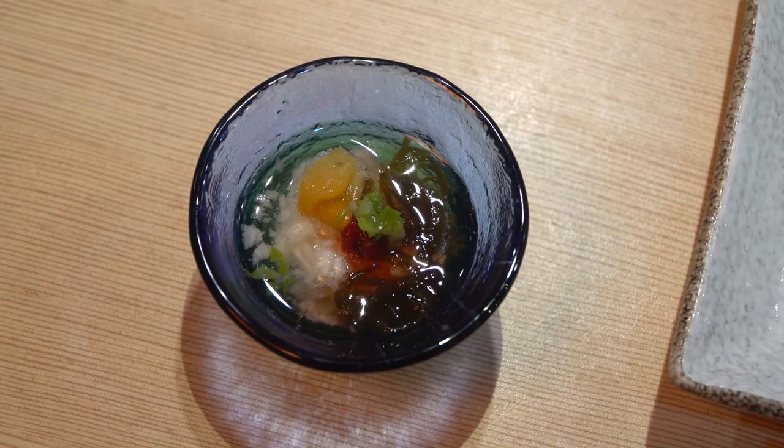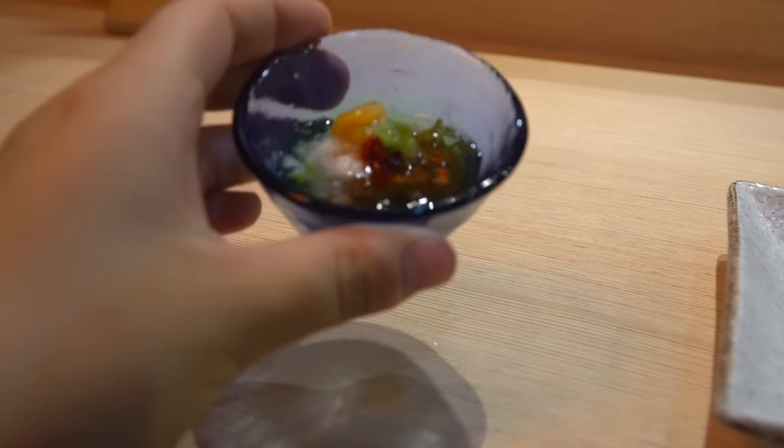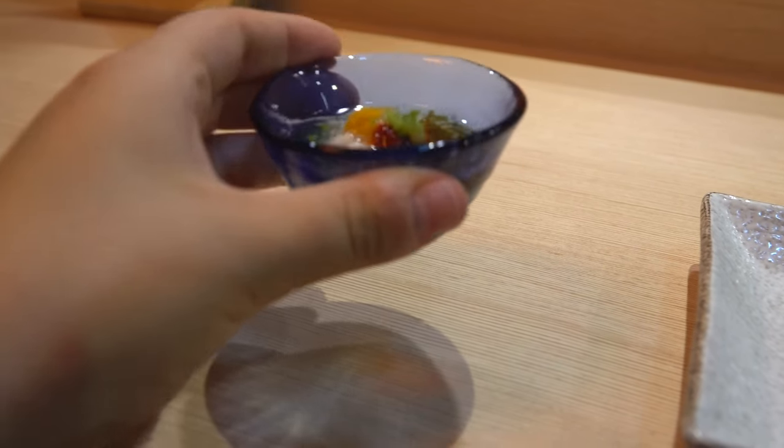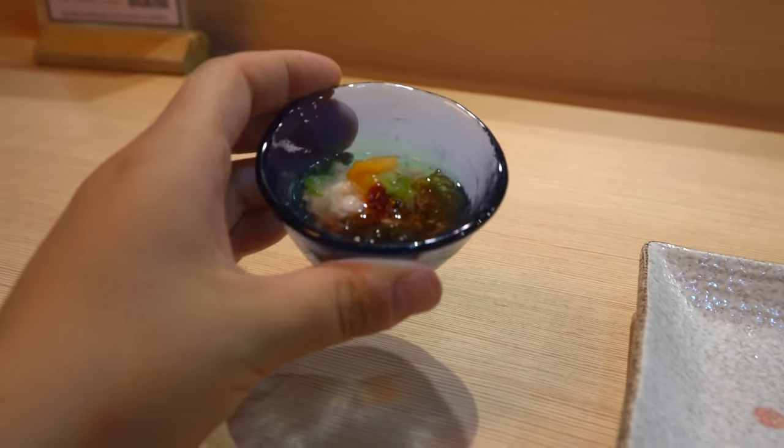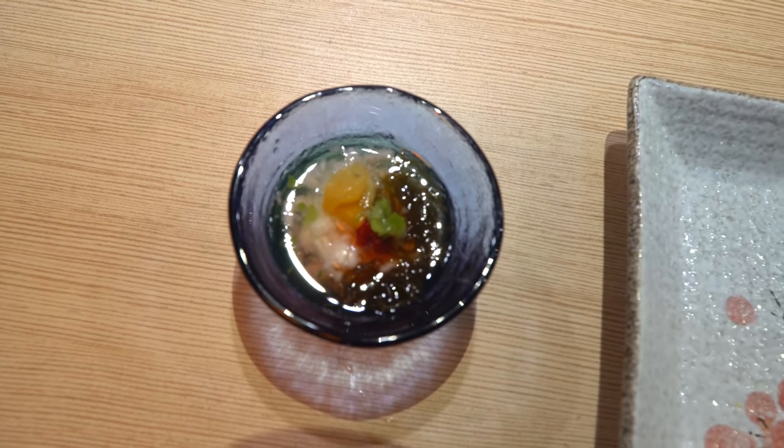This next one is served almost like a shot and there's a bunch of different ingredients in there — I see some onions, some seaweed, some green onions. Not exactly sure what's in it, so this one's going to be a guessing game. That is nice. I don't think there's any meat in there, just vegetables. A little bit oily.